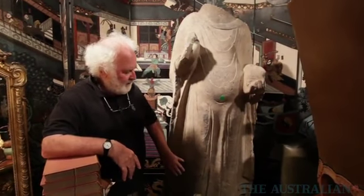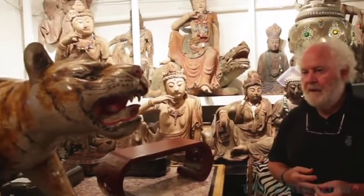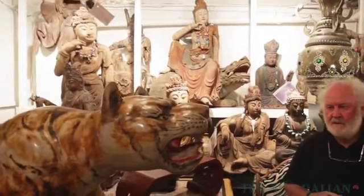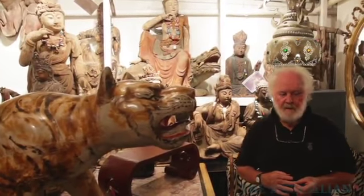It's very much influenced by Western Asia, probably from around about the Constantine period. These figures here are Quan Yin figures, and most of them are around about in the Ming Dynasty, which starts in 1368 and goes through to 1644.